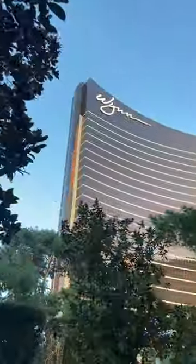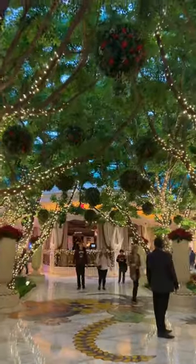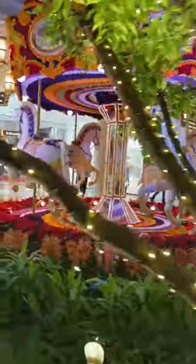Now we're going to walk to the Wynn. This might be a hot take, but I thought their flower setup was better than the Bellagio. It was super colorful, a little bit whimsical, but also really elegant. Everything about the Wynn was just super classy.